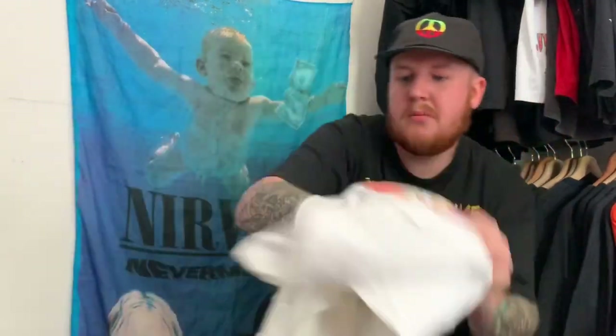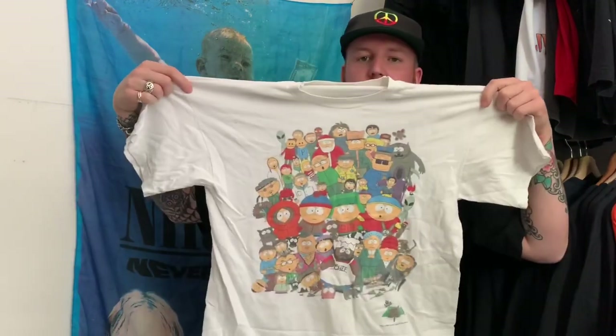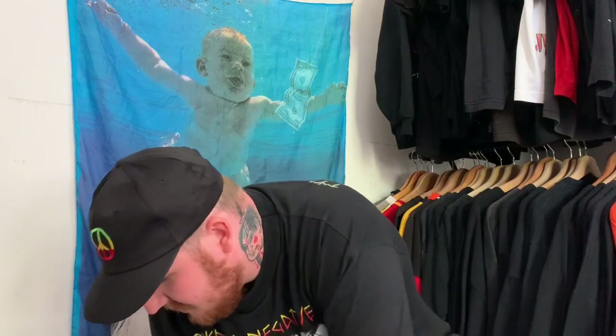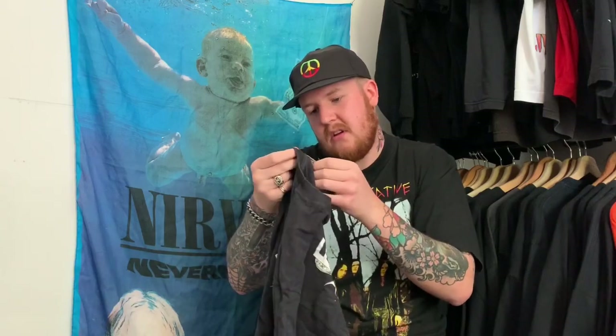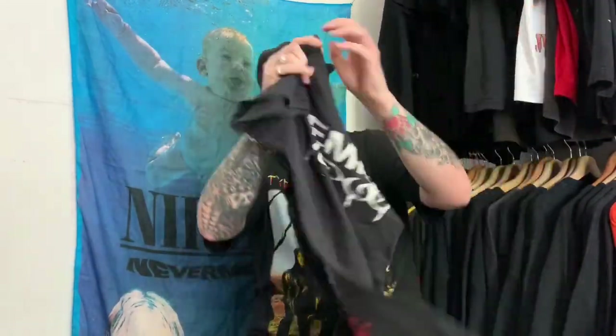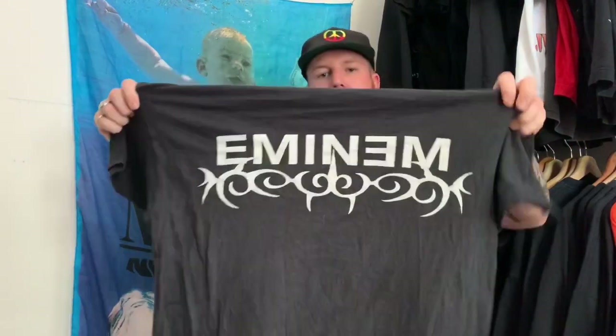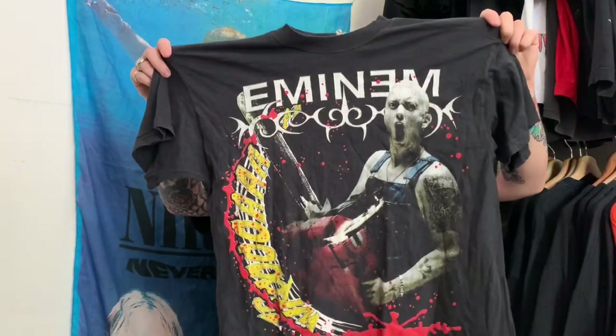Got this little South Park tee — I think this would be '99 or '98, Comedy Central on the tag. Pretty cool — you usually see the South Park main gang but not the whole population of the town, so that's a nice one. And last but not least from this bag, looks like a faded tee — it's a bootleg Eminem with a chainsaw, pretty cool. You see Eminem tees pop up quite a lot as bootleg merch from back in the day. Stoked on that one.